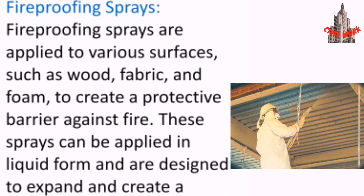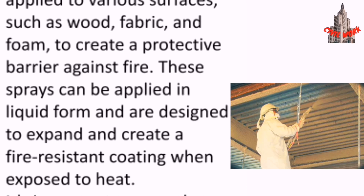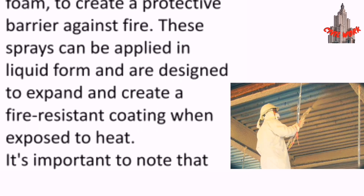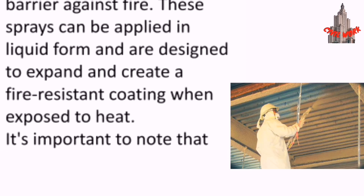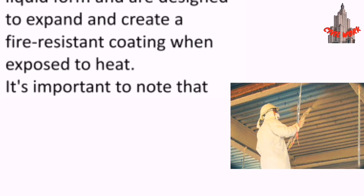Fireproofing sprays are applied to various surfaces such as wood, fabric, and foam to create a protective barrier against fire. These sprays can be applied in liquid form and are designed to expand and create a fire-resistant coating when exposed to heat.